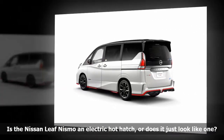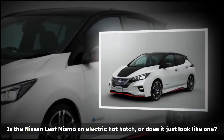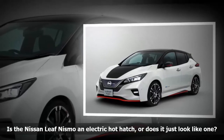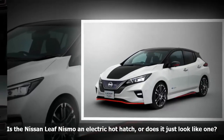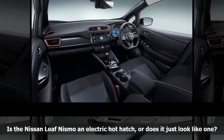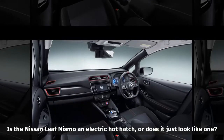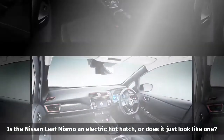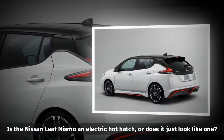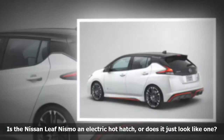The brand-new second-generation LEAF uses an electric motor rated at 147 horsepower and 236 pound-feet of torque — generous increases of 40 horses and 49 pound-feet over the outgoing model — but there is still room for improvement, especially since the LEAF gained 100 pounds in its transition from a first to a second-generation model. A car the size and weight of the LEAF would need at least 250 horsepower to be considered a true hot hatch.